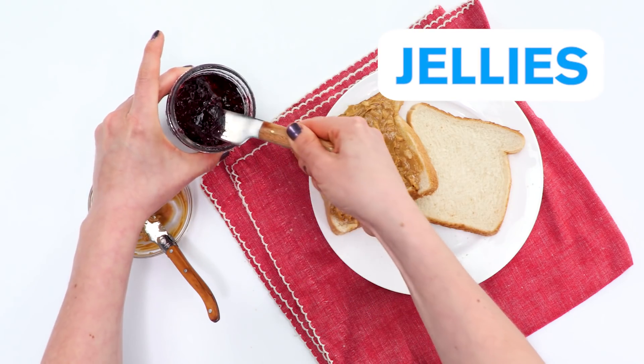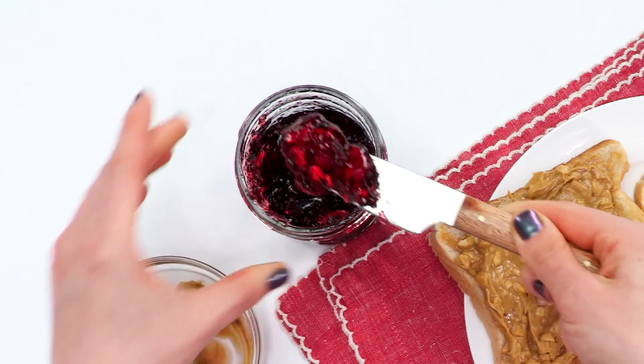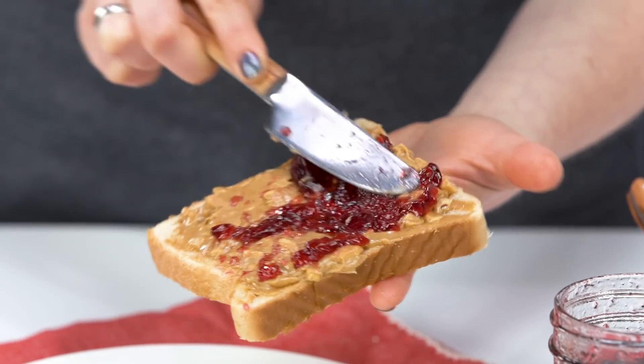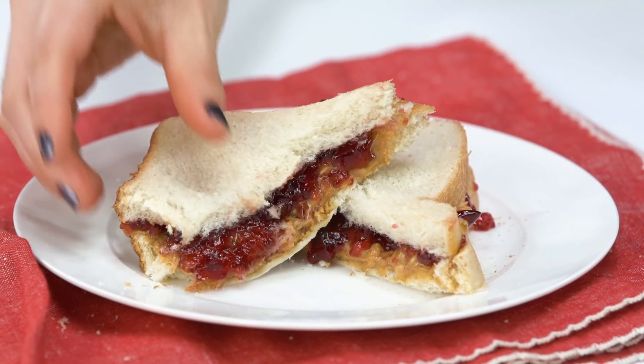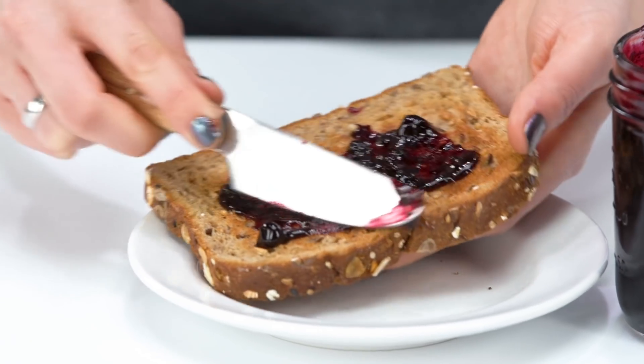Jellies are fruit juices or syrups that have been cooked with sugar and pectin. There are no chunks of fruit in this spread, and it is the co-host in the inimitable peanut butter and jelly sandwich. This one is the easiest to spread and the most reminiscent of Jell-O. Grape and strawberry are the most common kinds of this one.